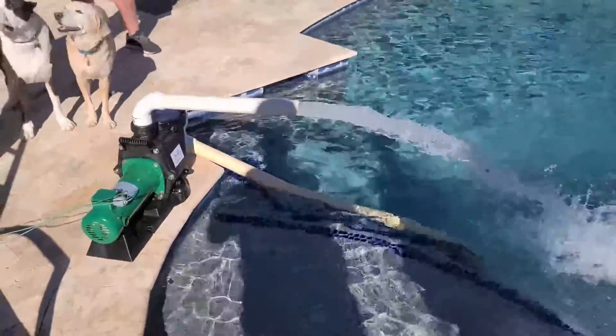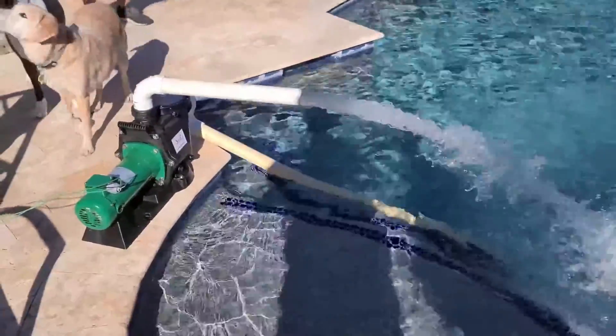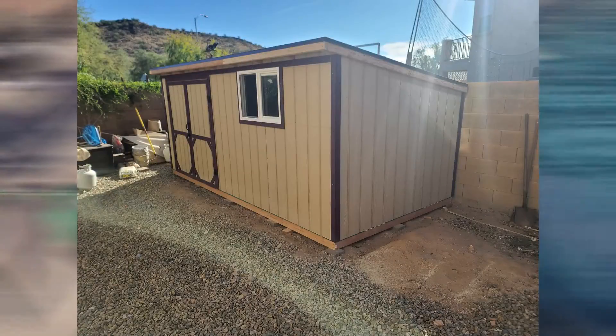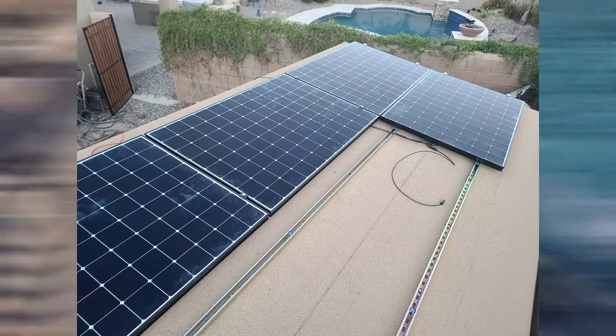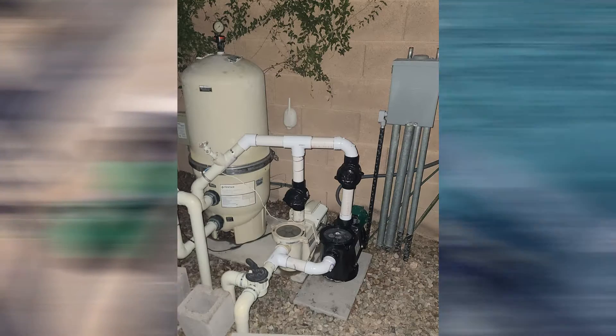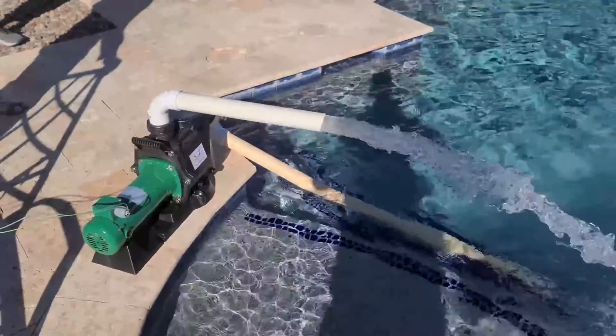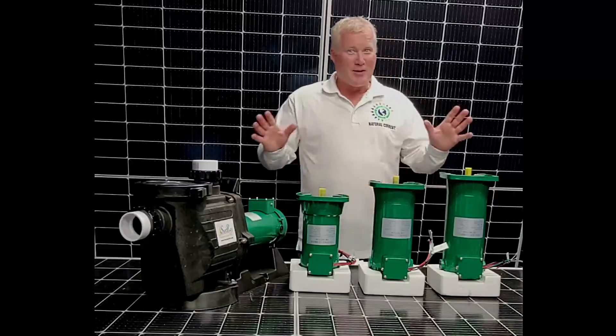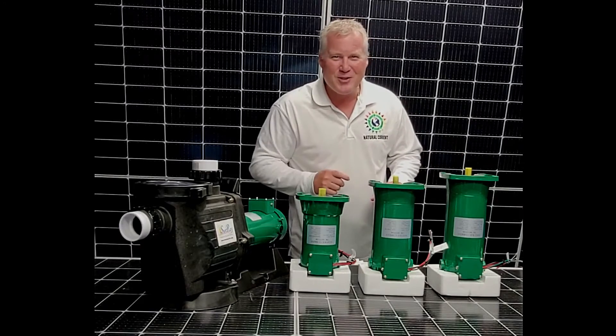The sun, baby! This thing is running off the power of the sun. No power from the power company. I just installed my solar panel array and got my new DC power pump that runs directly off the sun with two wires, nothing in between. No energy from the power company. Another customer sounds excited, as they should be.